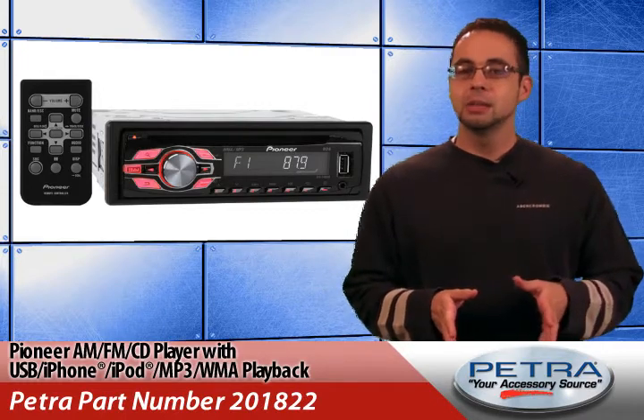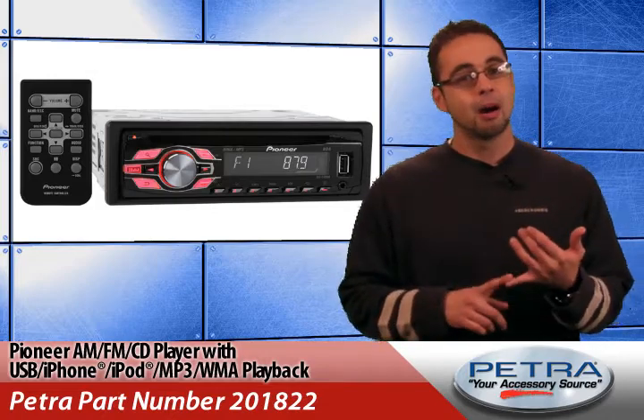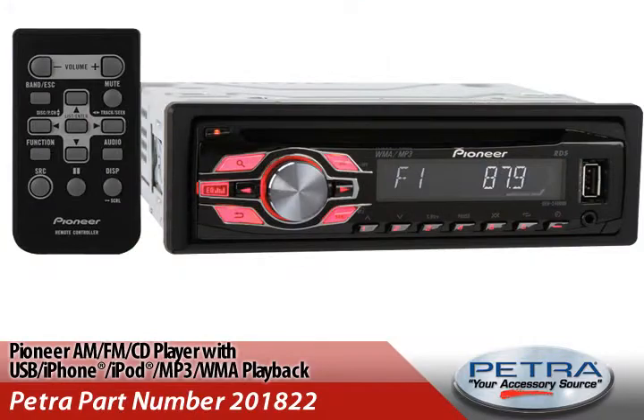Now this AM FM CD player with MP3 and WMA playback offers direct connectivity to the user's iPod and iPhone via the USB cable, displaying the song, artist, time, and album information on the receiver screen.